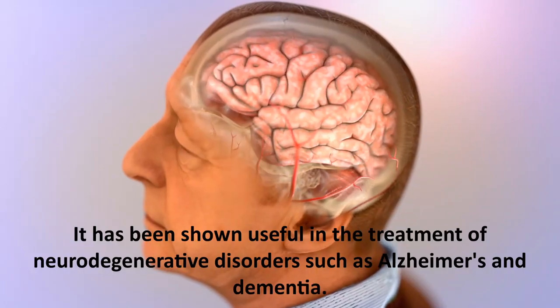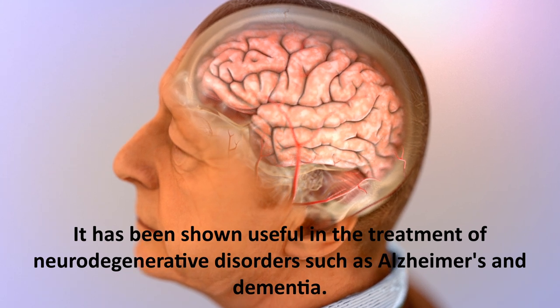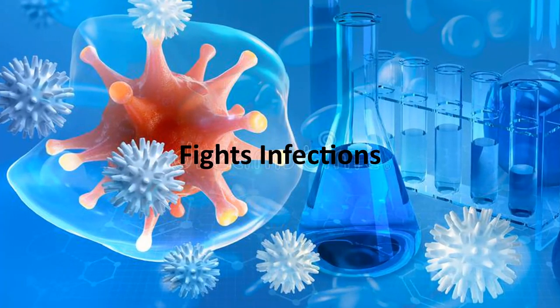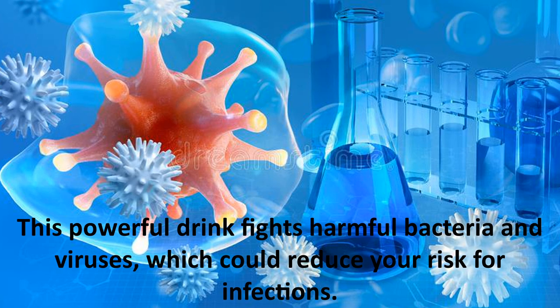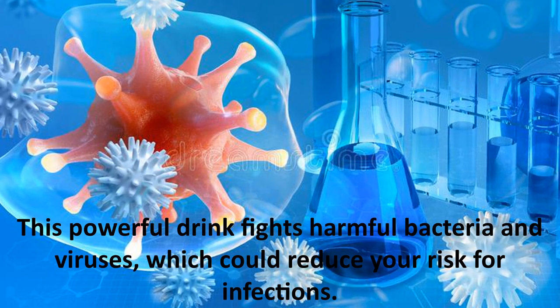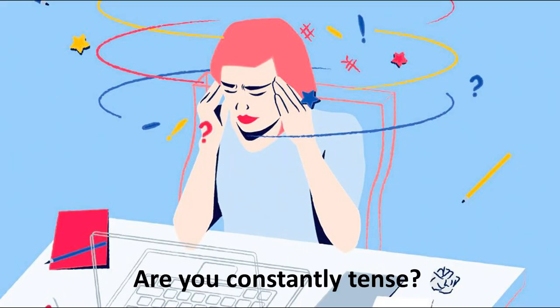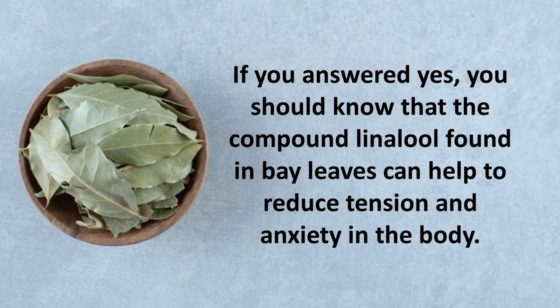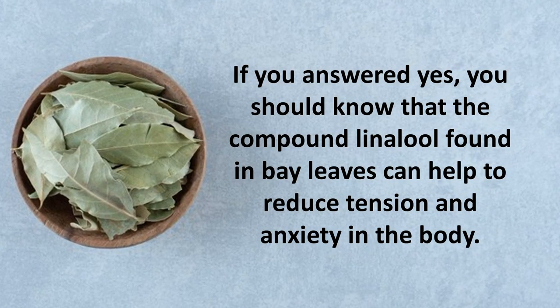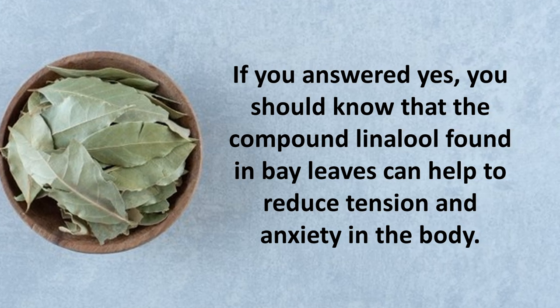The drink has been shown useful in the treatment of neurodegenerative disorders such as Alzheimer's and dementia. It also fights infections — this powerful drink fights harmful bacteria and viruses, which could reduce your risk for infections. Another benefit is that it helps reduce stress and anxiety. The compound linalool found in bay leaves can help to reduce tension and anxiety in the body.